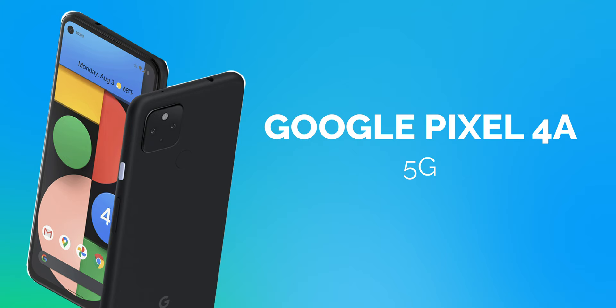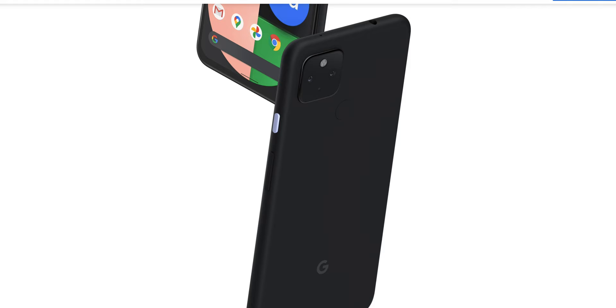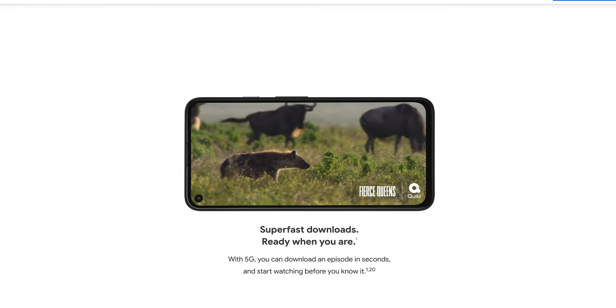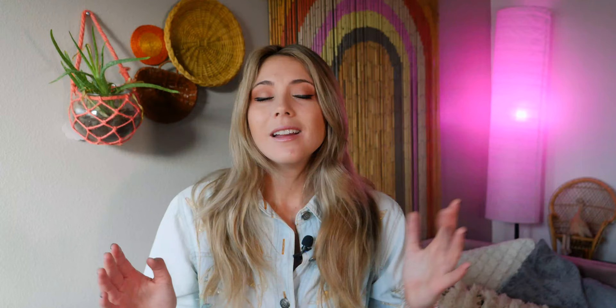The third cheap 5G capable phone I'm going over is the Google Pixel 4a 5G, which comes in at $500. There used to be an older Pixel 4a which wasn't 5G capable, so if you're looking to get this make sure it's the 4a 5G. Many reviewers say the 4a 5G has a stellar camera for the price, a superbly long battery life, and a great Snapdragon 765 processor, which is about the third strongest processor for Androids on the market right now.